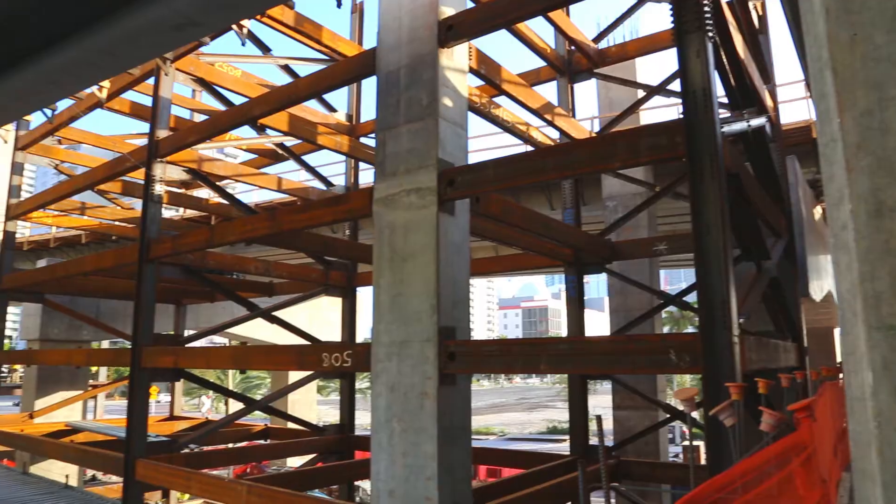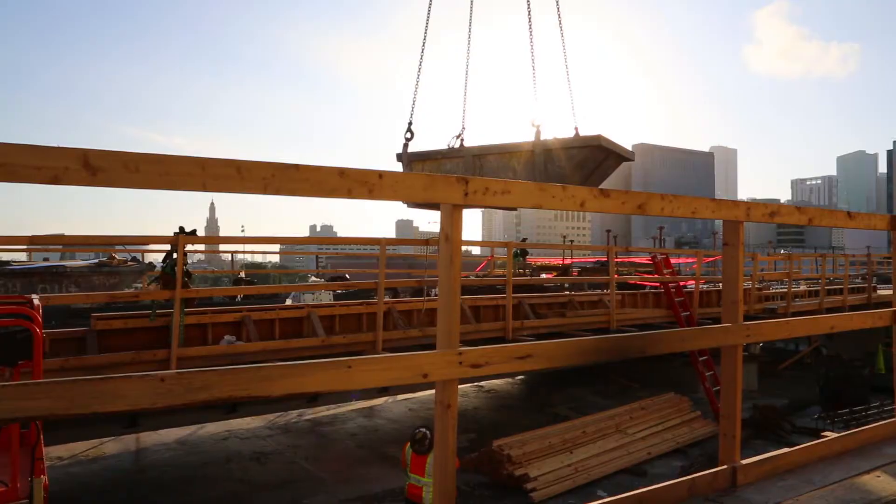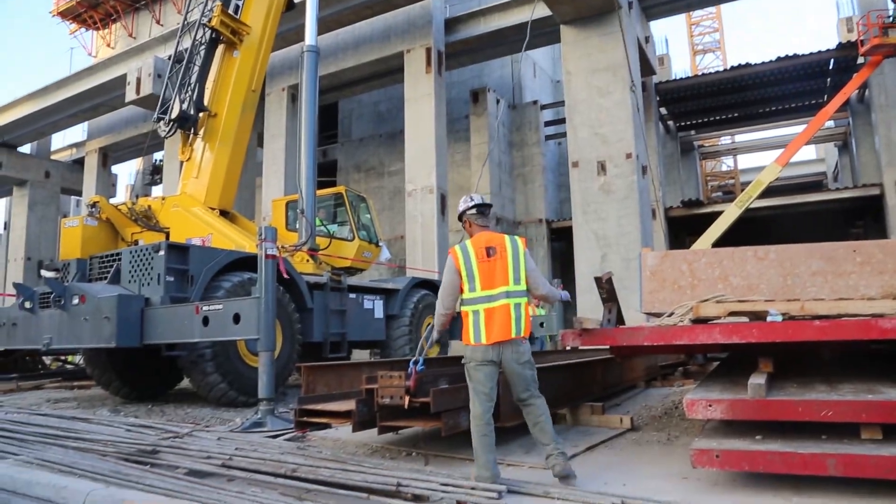We came in, set the girders, and had no delays for anything related to logistics or crane setups — no situations where we got there and said we didn't realize this was here and can't reach over or get by it. We had all that information in hand, and we were able to be very, very successful.